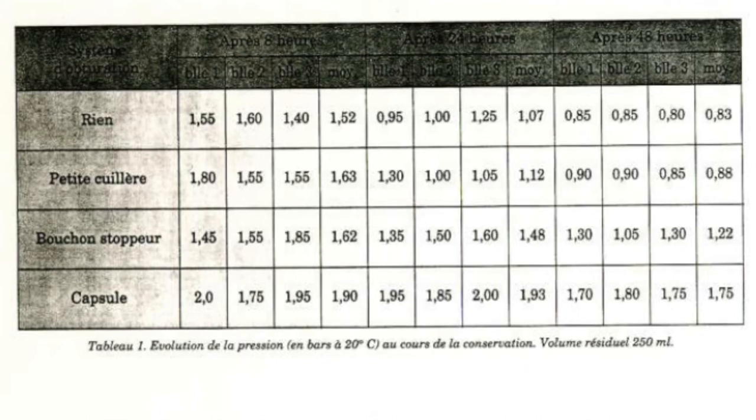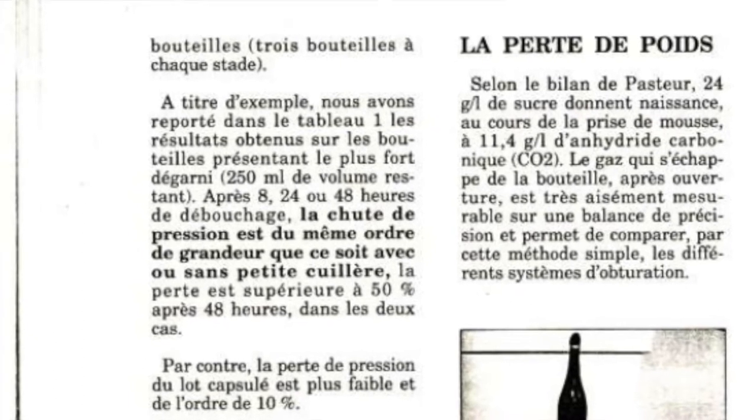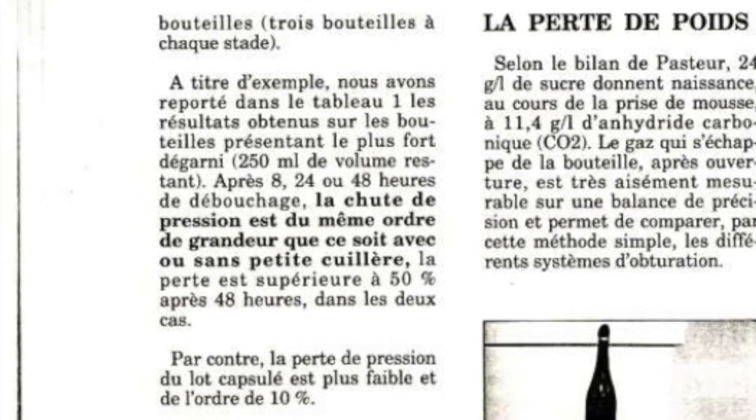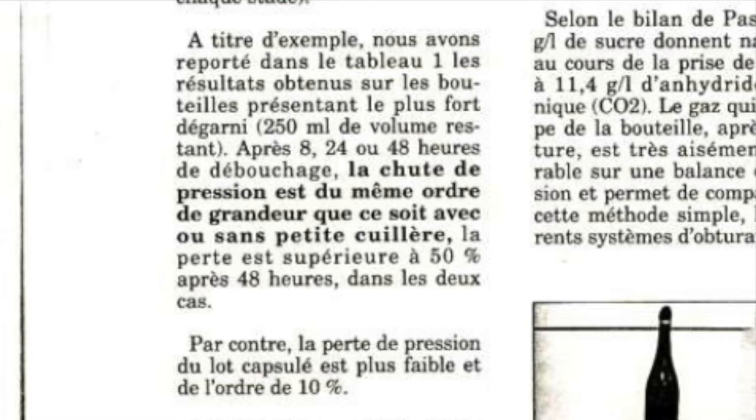What did they find? Looking at pressure first: the initial pressure in the unopened bottle was 6 atmospheres. After decanting, the 500ml bottle dropped to 4 atmospheres, while the 250ml bottle was just 2 atmospheres. After 48 hours of storage, the open bottle and the one with the teaspoon had dropped by a further 50% in both sets, indicating a significant loss of pressurized CO2 bubbles. The cork and crown sealed bottles only showed a pressure drop of around 10%. So clearly, with regard to pressure, the teaspoon has no beneficial effect.